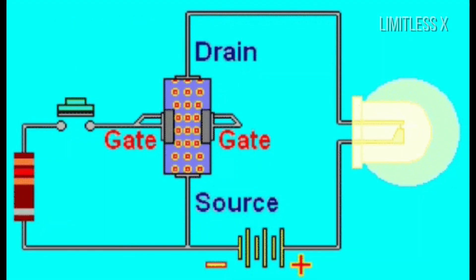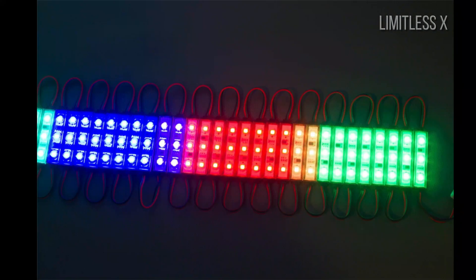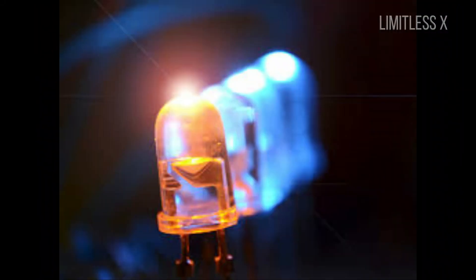An LED is made up of semiconductor material, which is in the form of a P-N junction diode. It emits light in the forward bias, which means higher voltage is applied to the P-end of the diode than the N-end of the diode, and current flows from P to N.